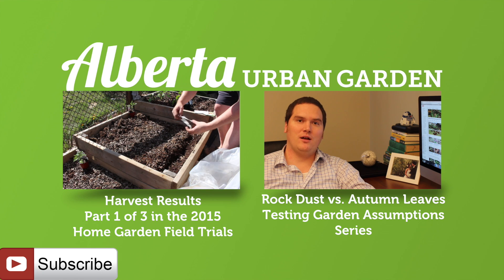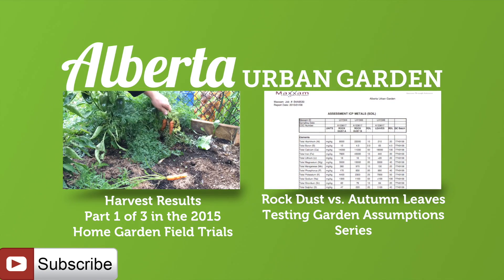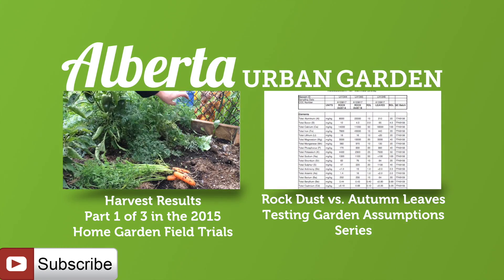If you've missed any of the home garden field trial videos, click on the playlist on screen now. Thank you very much for joining me today. I appreciate it very much and I hope you have a fantastic day.